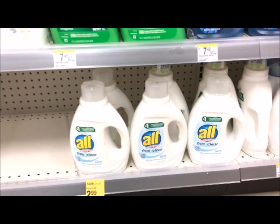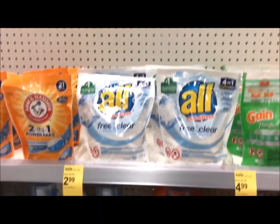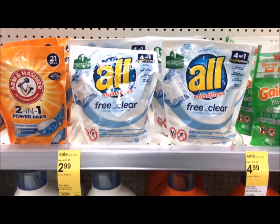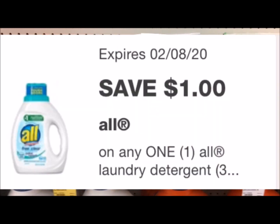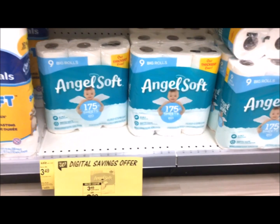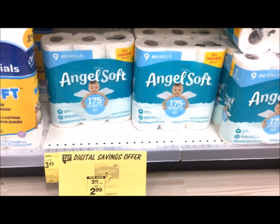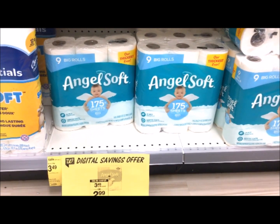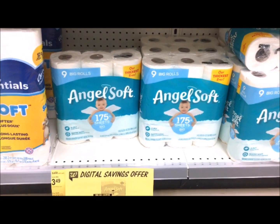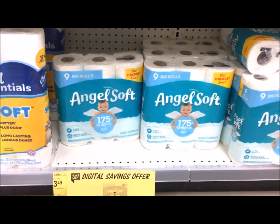All detergents — the smaller ones and also the packs, the Mighty Packs — are on sale this week for $2.99. We have a $1 digital that's going to make this just $1.99 out of pocket. The 9-pack Angel Soft is on sale for $3.49. There's a 50-cent digital that will come off and you'll only be paying $2.99 for these packs of toilet paper.